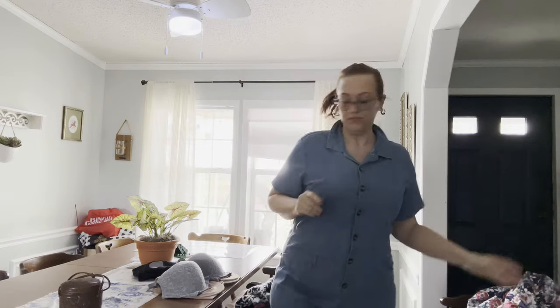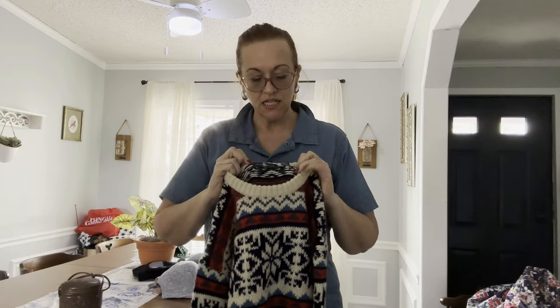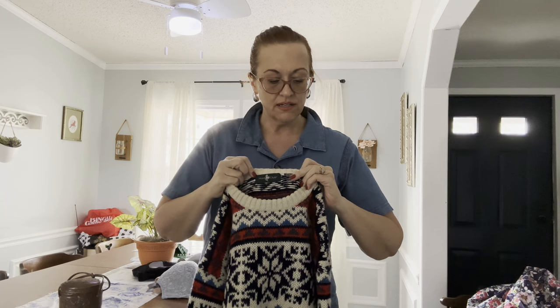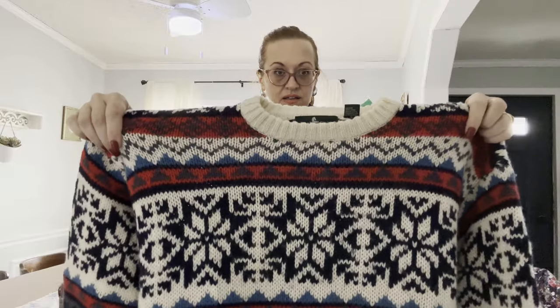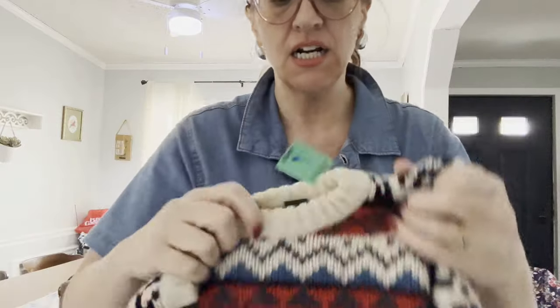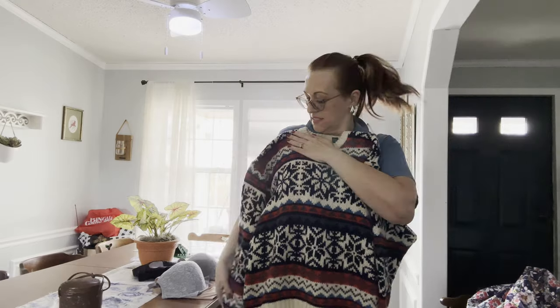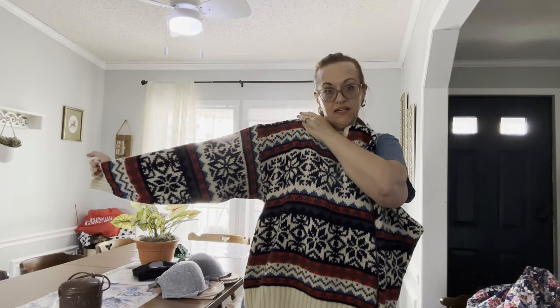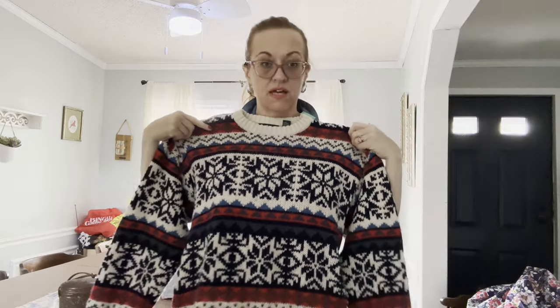Next is a vintage Hunt Club wool men's size large 42-44 sweater. It's a men's but again, as a sweater it could be unisex. Probably 1990s — beautiful pattern. If you live somewhere cold this would be very good with your jeans and boots.